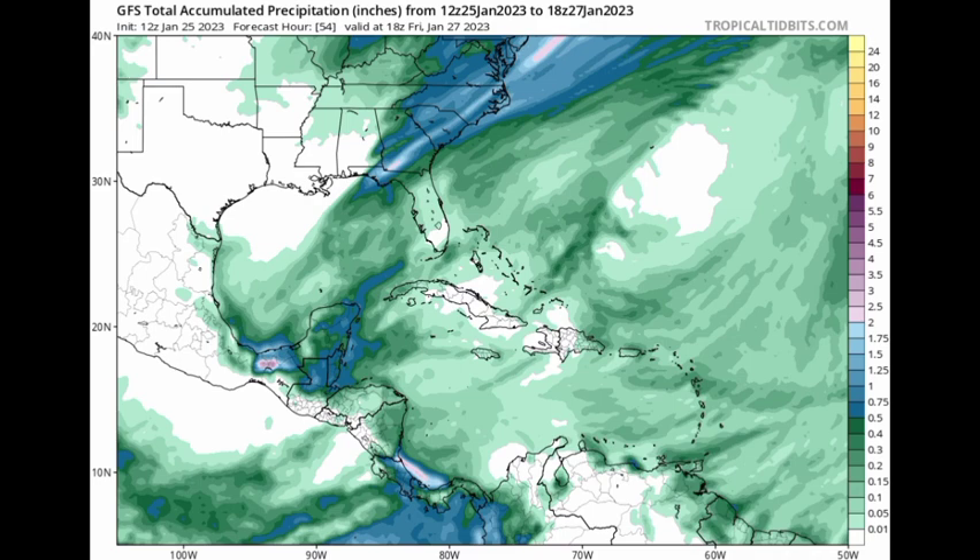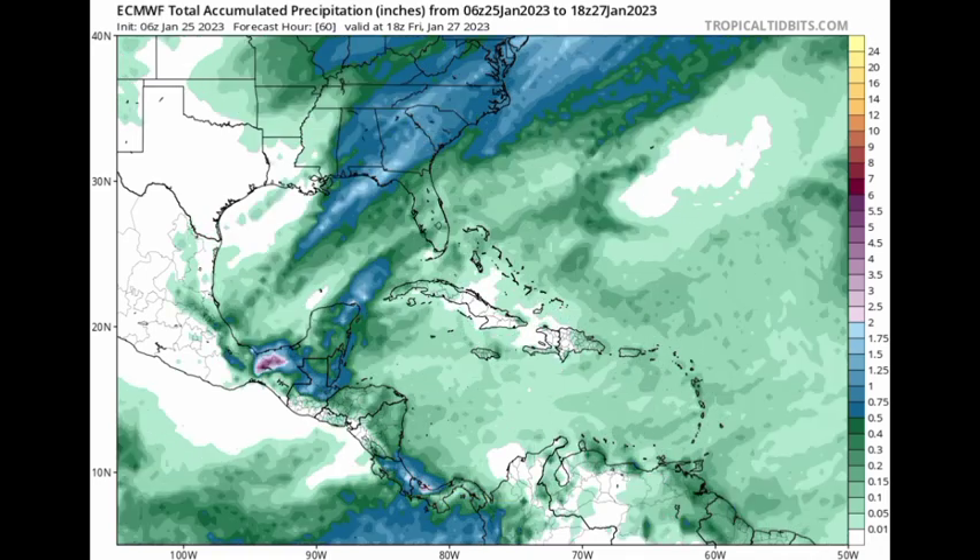Nothing intense is expected in terms of rainfall — that's a plus — although some areas might be longing for some well-needed showers. Looking at the Euro model, it's showing something similar but expects a bit less rainfall in the southern Caribbean. This is all between now and Friday, not anticipated in just one day. The most rainfall is still expected in the southern and northwestern Caribbean, with maybe just some pop-up showers elsewhere.